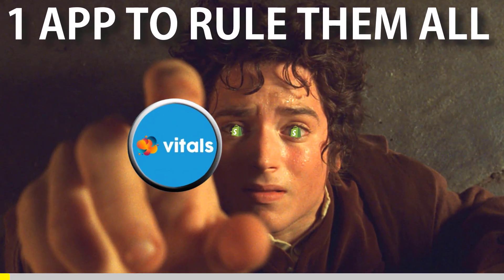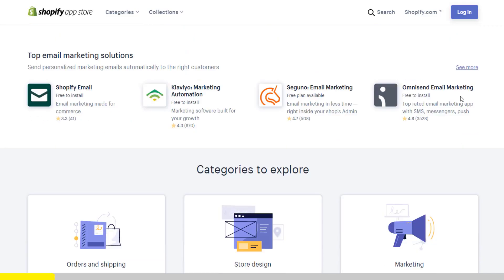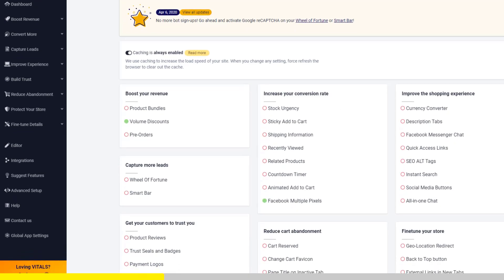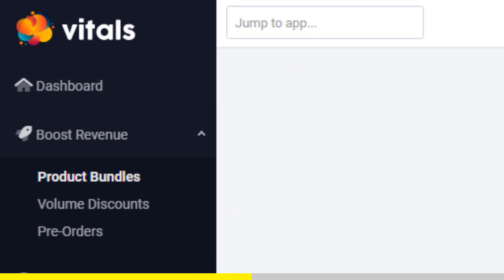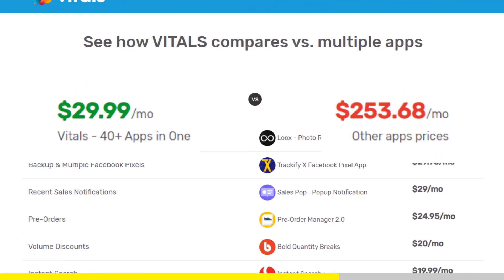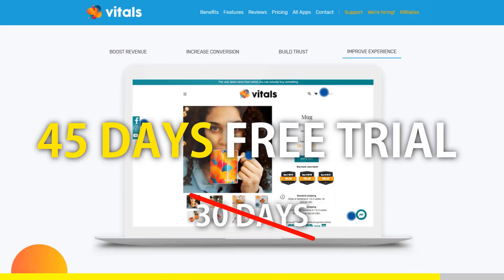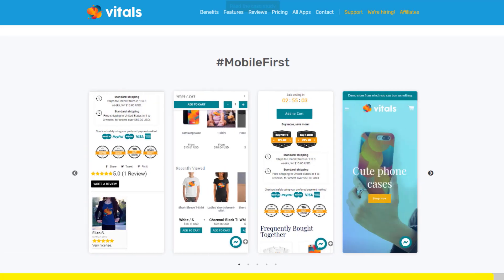One app to rule them all. If you started Shopify dropshipping and you already set up your store, there is one app you absolutely need — it's called Vitals. It's an all-in-one Shopify app that combines more than 40 commonly used apps: product bundles, volume discounts, sticky add to cart, currency converter, product reviews, and the list goes on. Vitals is always the first app I install every time I create a new store and it makes me save a ton of money. If you register to Vitals with our link, you will get a 45-day free trial instead of 30 days. Click the link in the description to try Vitals for free — it will be the best app you've ever installed on your store.